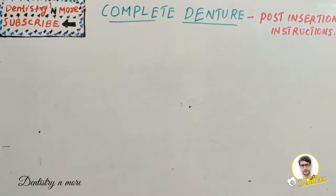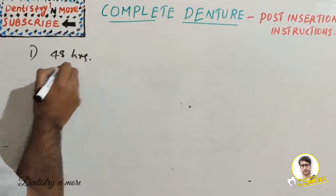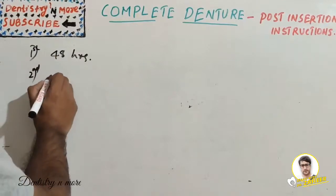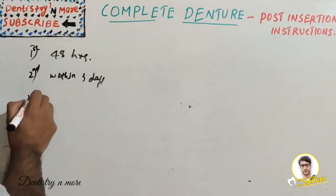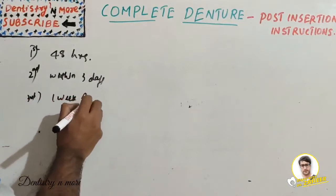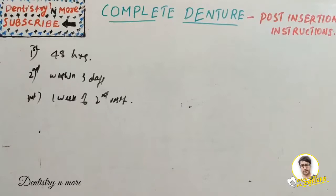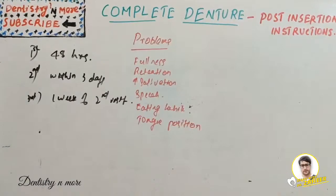Regarding the appointment schedule: once the denture is delivered, the first appointment should be within 48 hours of delivery. The second appointment should be within three days of the first, and the third appointment should be within one week of the second visit. So the recall schedule is: next day or within 48 hours, then after three days, then within one week of the second visit.